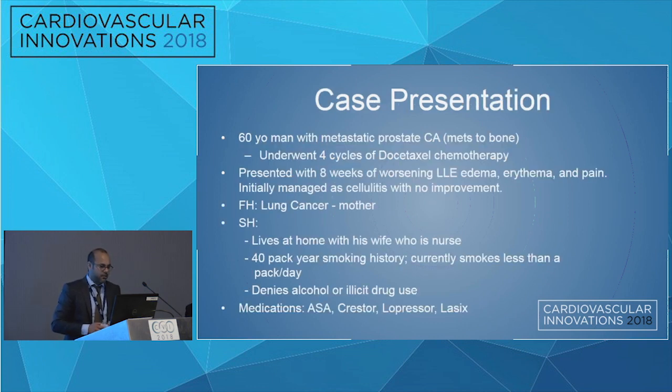Our case: a 60-year-old man with past medical history significant for metastatic prostate cancer to the bone. He underwent four cycles of chemotherapy, then presented with eight weeks of worsening left lower extremity edema, erythema, and pain. They initially managed it with several different courses of antibiotics, thinking it was cellulitis, but he had no improvement.